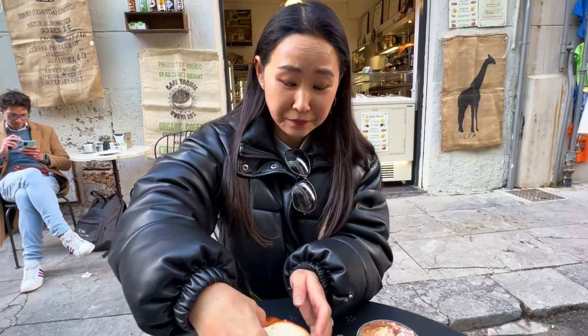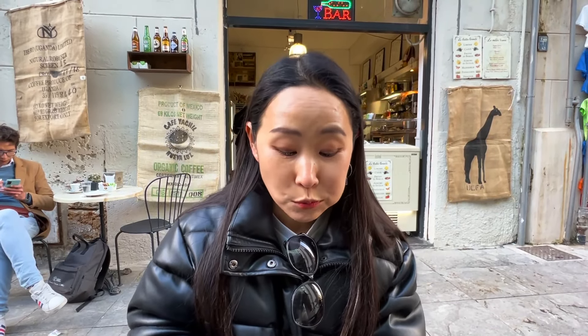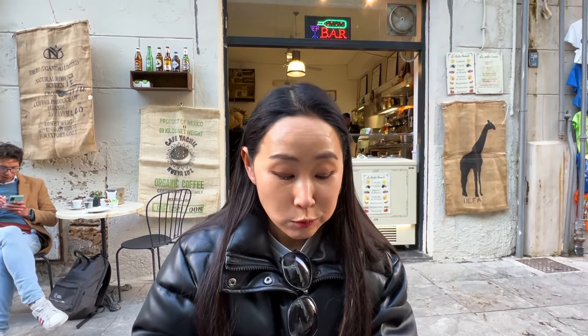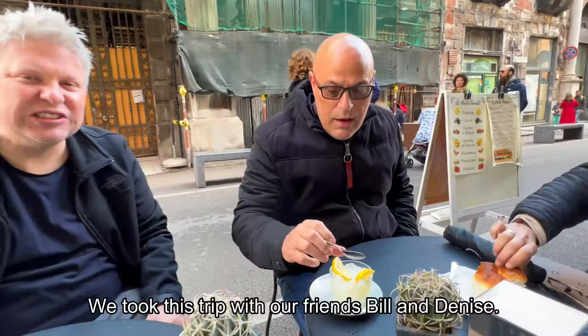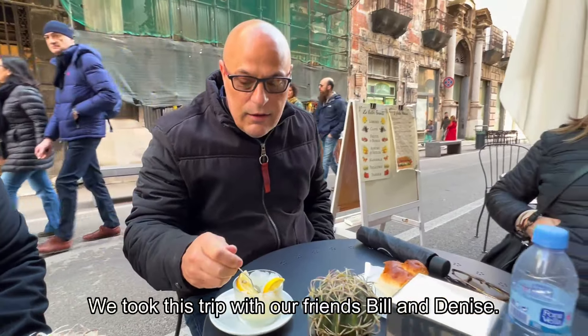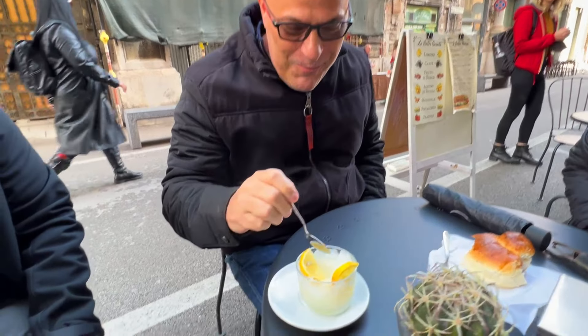Now the brioche — fluffy, delicious, tastes like a proper brioche. Denise and I are trying the lemon granita. Wow, it's lemony! It would be so much better on an 85-degree day, but it's absolutely delicious. It reminds me of growing up in an Italian neighborhood — fantastic!